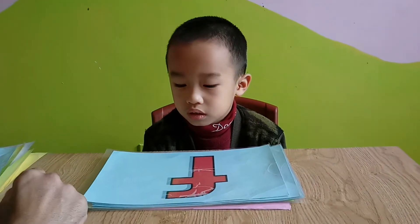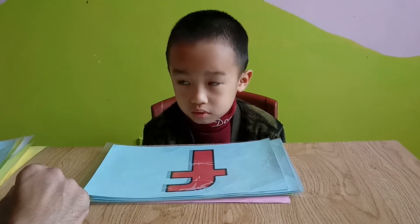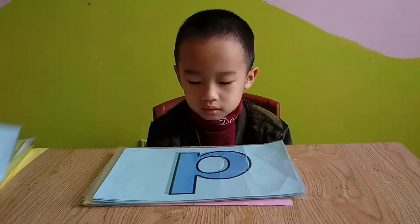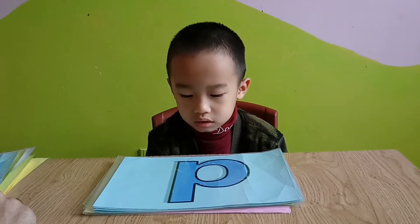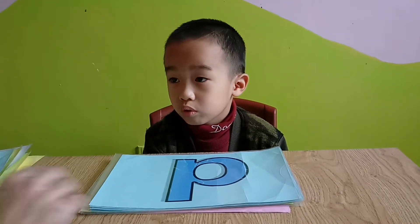What color is it? Red. And what letter is this? It's D. What color is D? It's blue. Blue. It's blue.